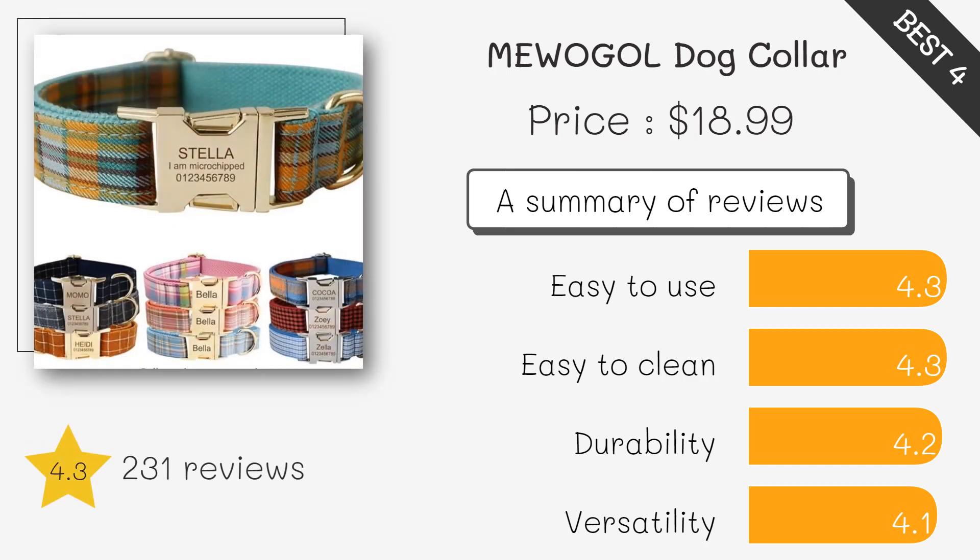This collar allows you to customize it with your dog's name and your phone number, ensuring easy identification. It's made of durable nylon and comes in multiple sizes and colors.